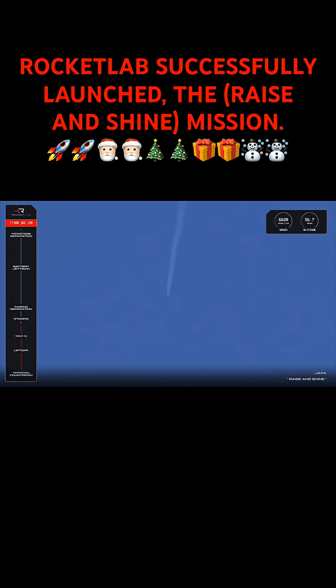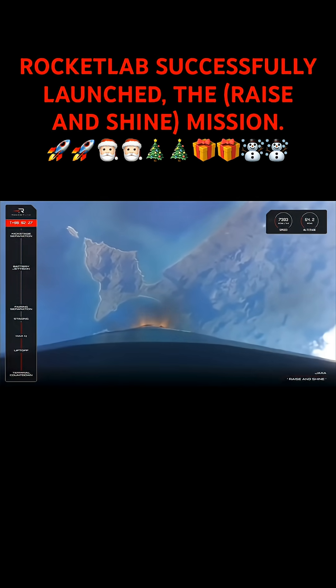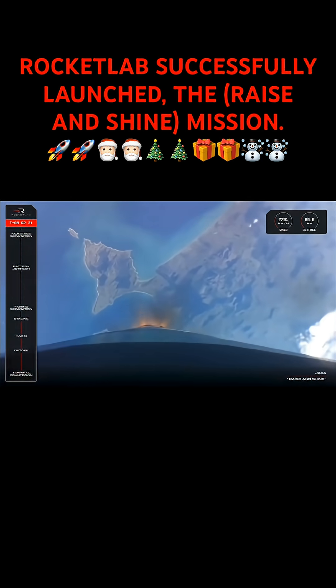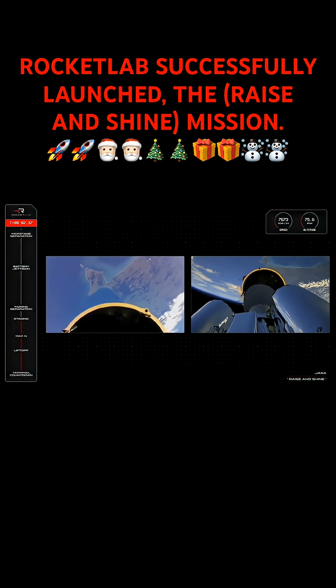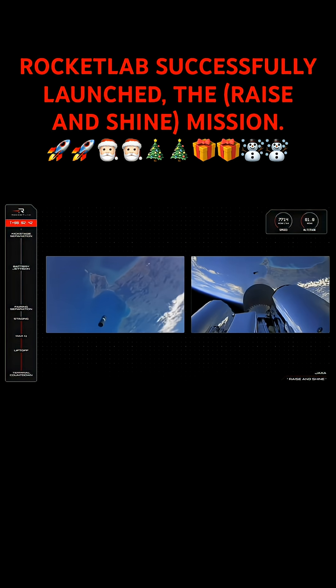Entered burnout detect mode. 15 seconds to staging. MECO confirmed. Stage separation confirmed. Stage 2 ignition confirmed.